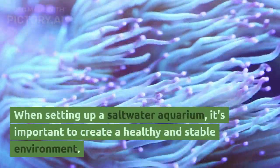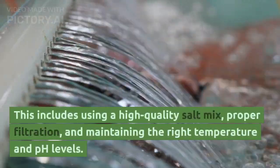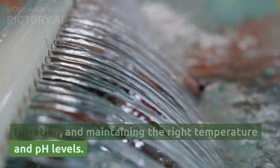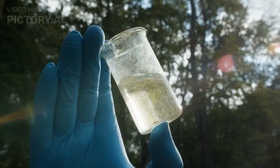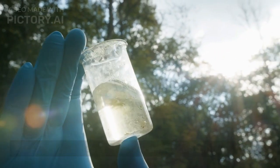When setting up a saltwater aquarium, it's important to create a healthy and stable environment. This includes using a high quality salt mix, proper filtration, and maintaining the right temperature and pH levels. It's also important to regularly test the water to ensure these levels are within acceptable limits.